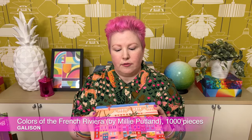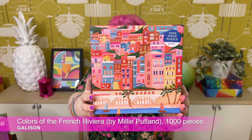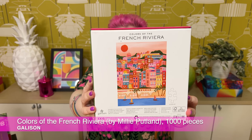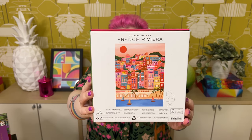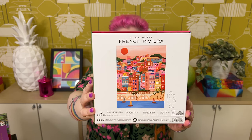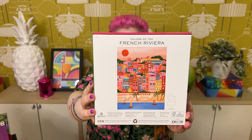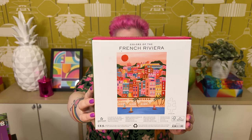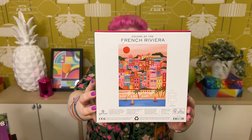So I've got a couple of Gallison puzzles here. First up is a 1000-piece one called Colors of the French Riviera. The front shows part of the image, but the whole image is on the back. It's really beautiful — love the colors. It's got lovely sunset colors, beautiful pinks and oranges, burnt oranges and yellows, with contrasting pops of teal buildings, pops of green, and lovely bright blue water. It's a really pretty, whimsical, and cheerful image.